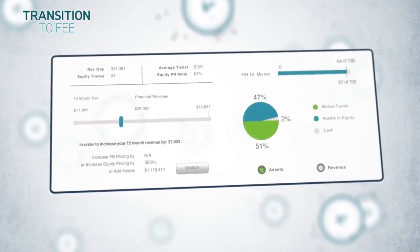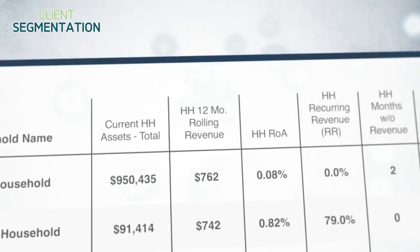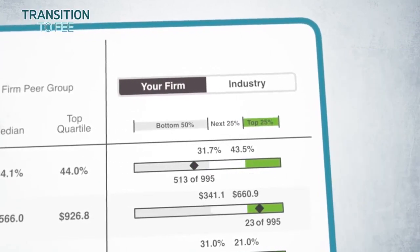We have three products. ValueOne is a dashboard capability that every financial advisor and manager at their firm has access to. When you can see not just what the client is doing, what the advisor is doing, but what are the behaviors and decisions that cause client relationships to be successful — that's really powerful.